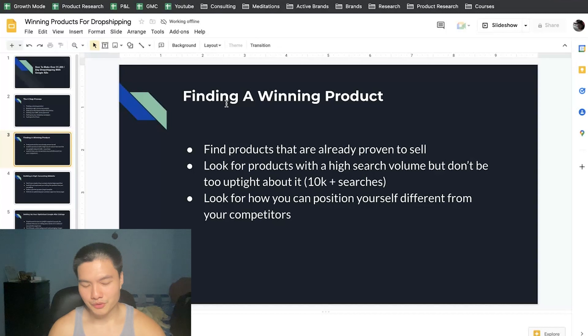Finding a winning product is actually 60 to 70% of your success. The best approach I've found is finding products that are already proven to sell — products that people are already selling successfully. The really cool thing on Google is if someone is selling successfully and you can take the same product and do it a little bit better, or maybe use a different angle or target a different group of people, you can get it to work — and sometimes even do a lot better.